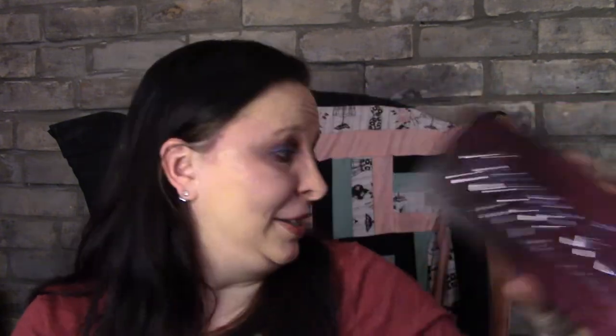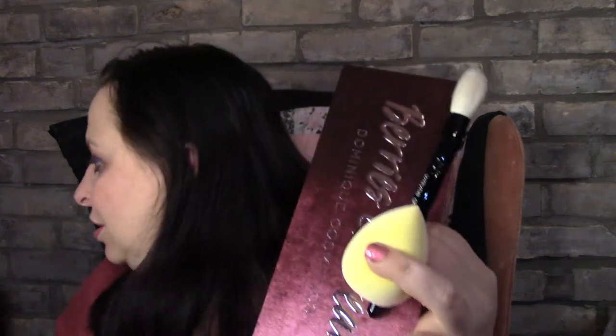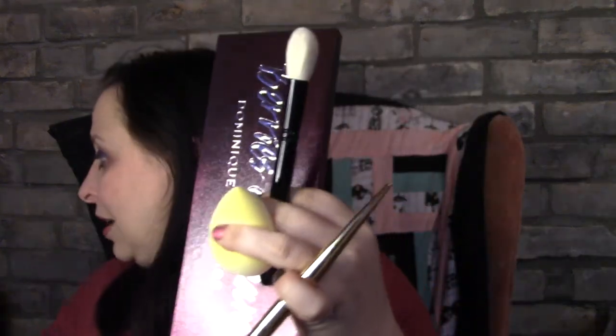So to recap what I got: a brush, a sponge, the Hourglass lipstick, the Dominique palette, the Wayne Goss brush, and Juno and Co sponge — brands I haven't really tried before. It is skincare-heavy but that's okay for me. I'm just thrilled with it overall.